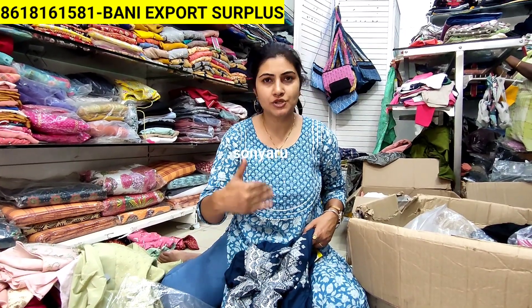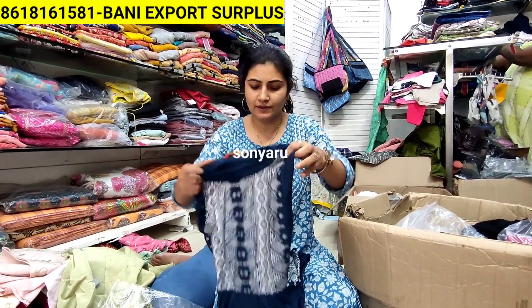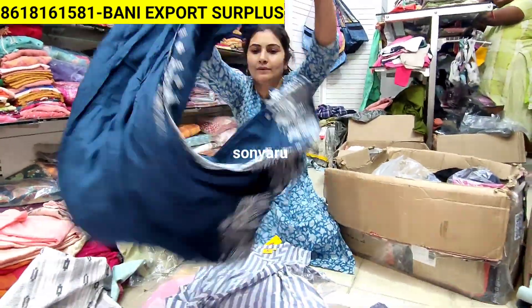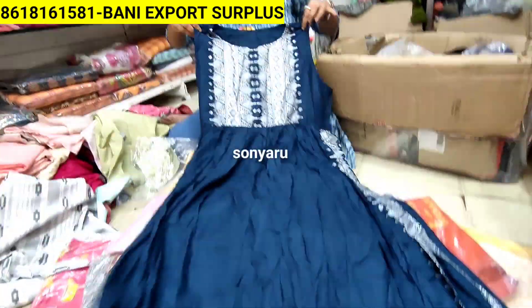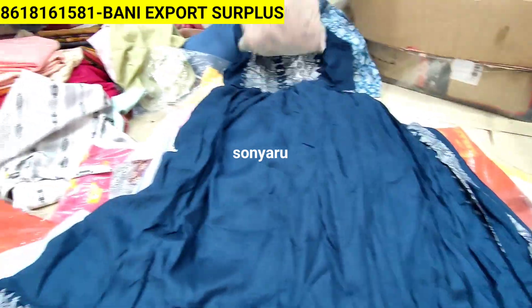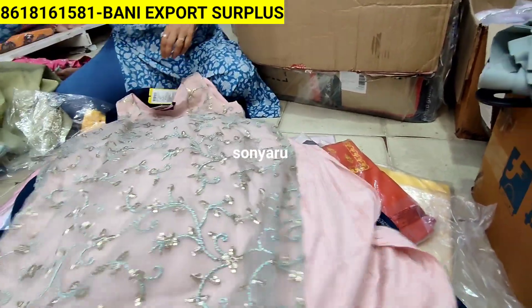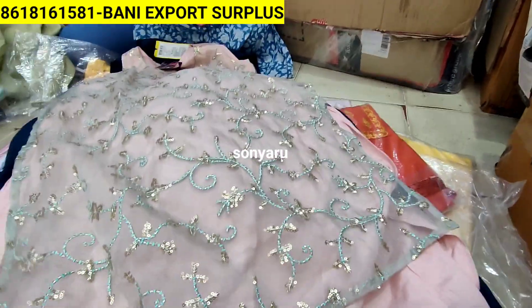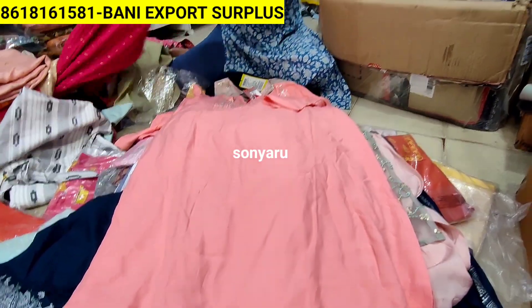Here you will get shade cut kurtas and umbrella kurtas. All pastel shades for summers have come. Sizes are available from S to XXL. If you want to choose branded kurta collections - last collection, summer commercial collection, lifestyle branded - look at these fancy varieties: stripe cut, umbrella. Kurtas available in S to XXL size.